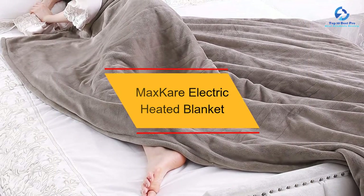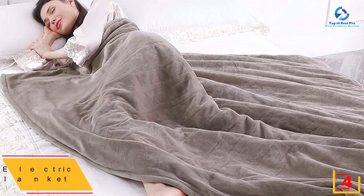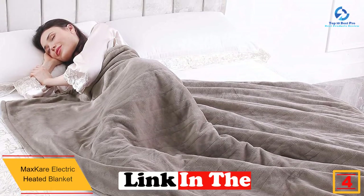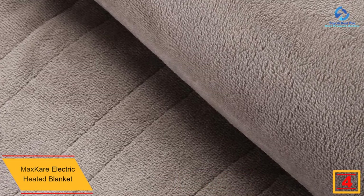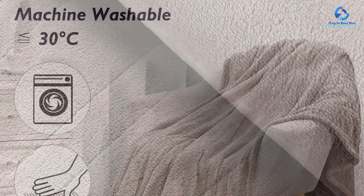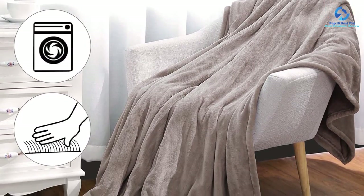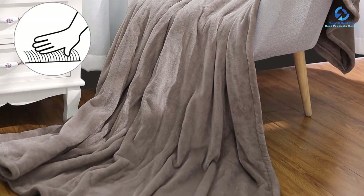At number 4, we have the MaxCare Electric Heated Blanket. This blanket gives the whole body the comfort it deserves during the cold winter season. It is luxuriously soft due to its quality material, and with its different heat settings, you can customize your blanket's warmth. There is a safety assurance as it automatically shuts off after 4 continuous hours of use. The maintenance is very easy since it is machine washable, and the electric heated blanket has been affordably priced.